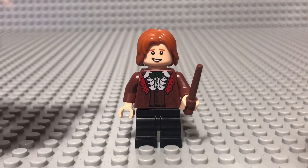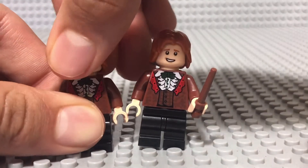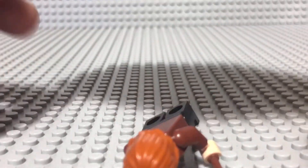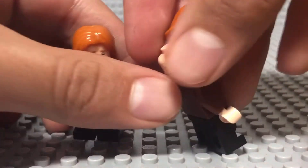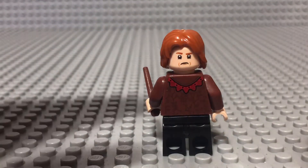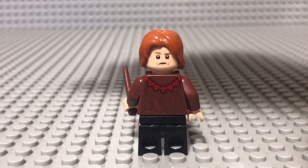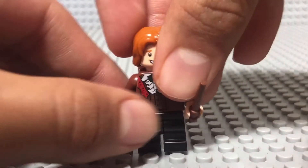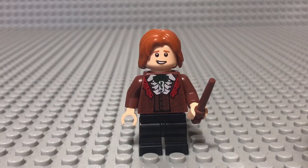If you have the Clock Tower set, you have this exact Ron. They have the same exact face — this one also has the angry alternate face. There's a look at the back printing as well. So yeah, for me this is a really boring day because I already have this exact minifigure and have had it for a while.